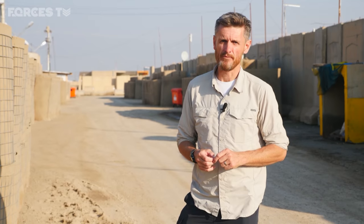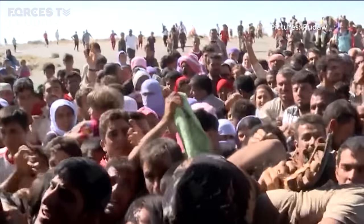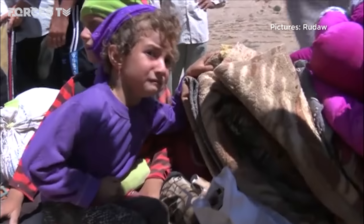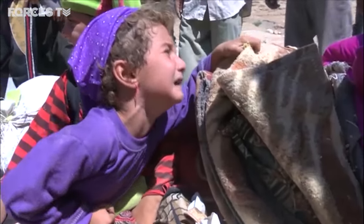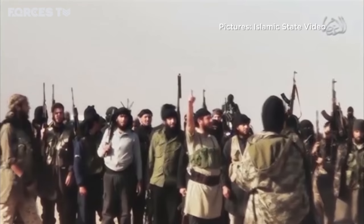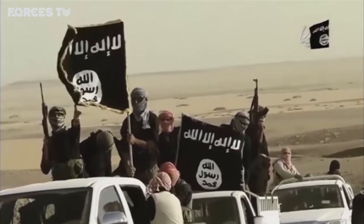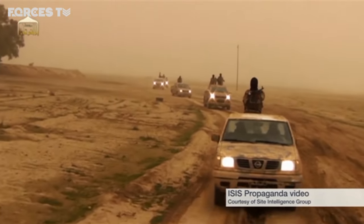Until, of course, Islamic State swept through Syria and Iraq. In the summer of 2014, Iraq's future looked perilous. IS, or Daesh, controlled swathes of the country and were closing in on Baghdad. Iraq's army was well-equipped and numbered 200,000 men, but faced with this new bloodthirsty enemy, four divisions collapsed.